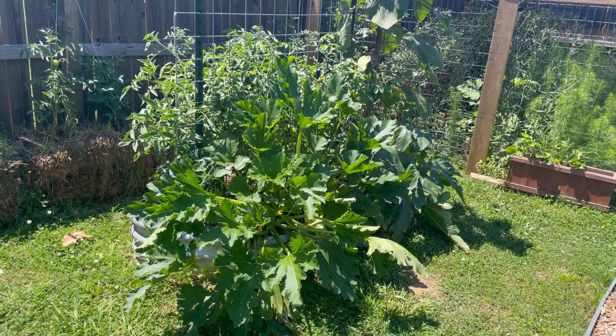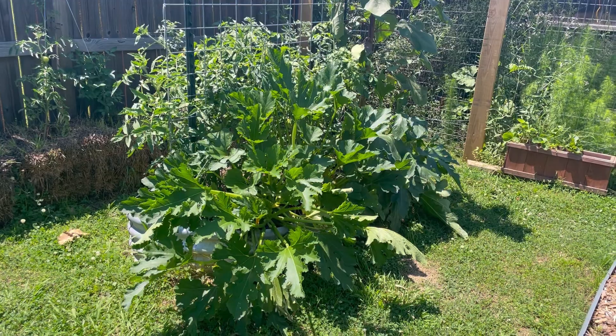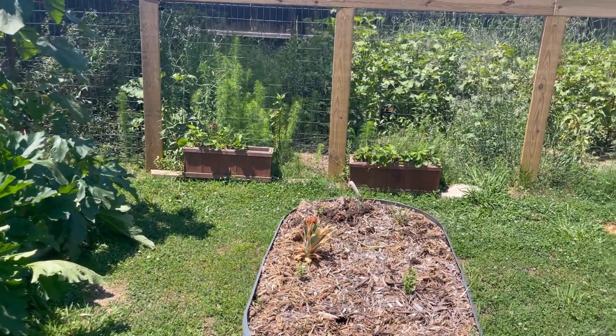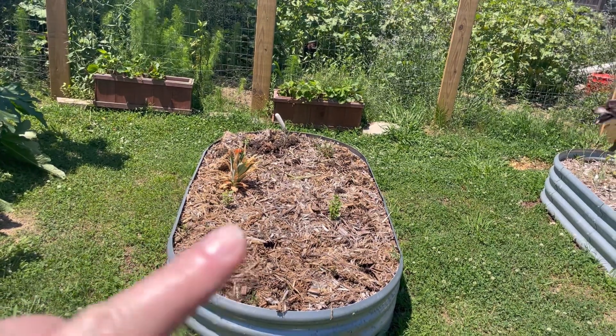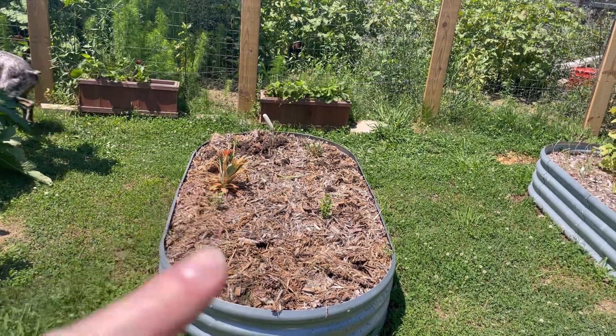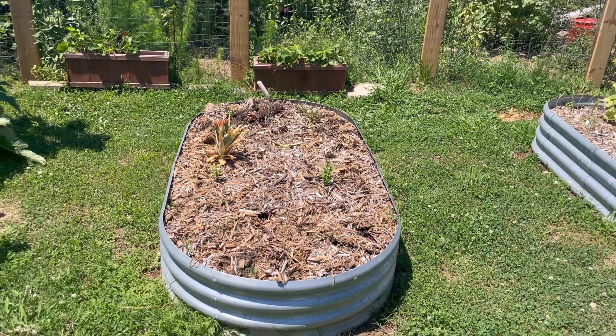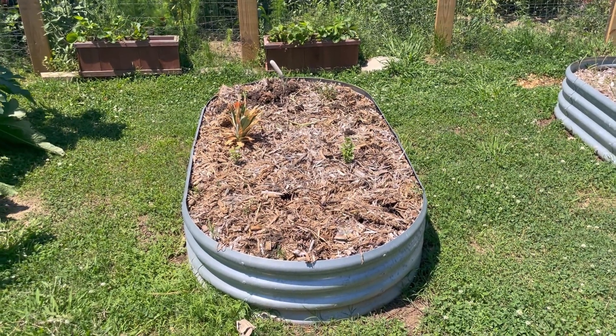Again, some more huge luscious zucchini plants, and little strawberry plants back there. This bed was my onions — I'll leave a card at the top where I harvested them. We have a good amount of onions — not a year's worth — but it's a good start on learning how to grow onions.